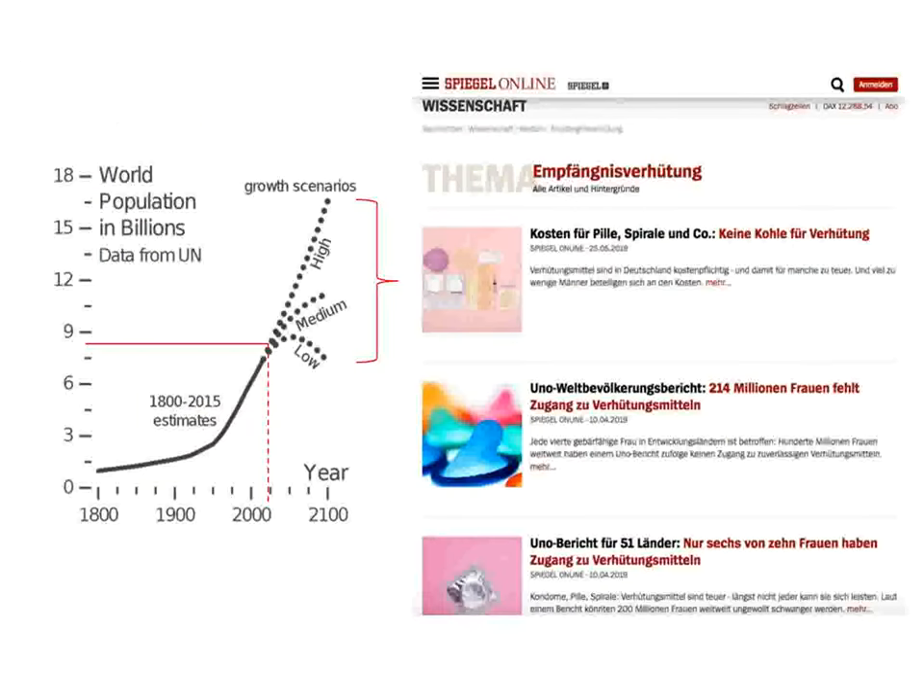Spiegel Online also drew attention to contraception, noting that 214 million women on the planet lack access to contraceptive methodology. In a UN report covering 51 countries, very few women have access to contraceptive methods. With 7.7 billion people on the planet in 2020, the progressive increase in population continues unabated.